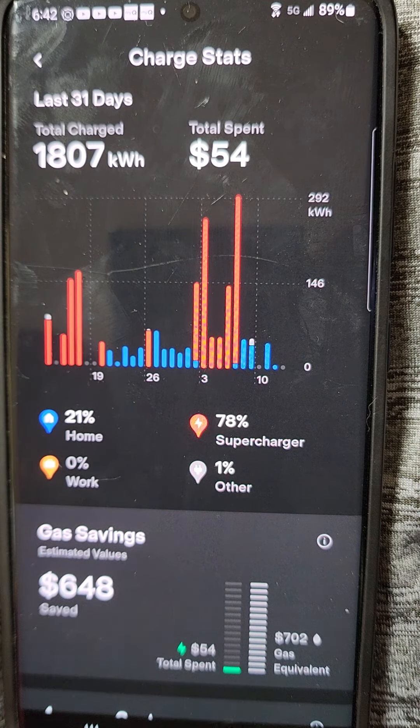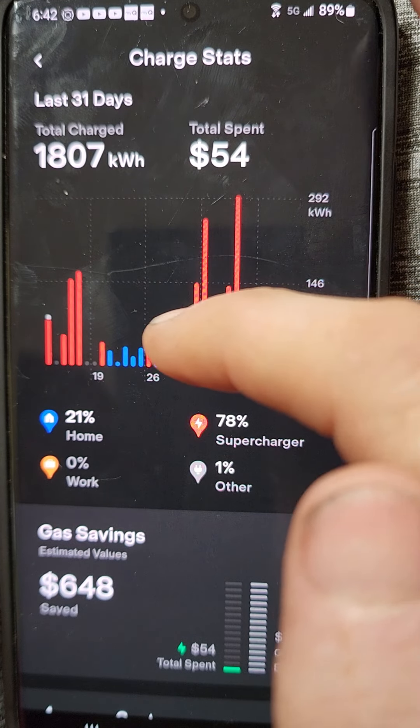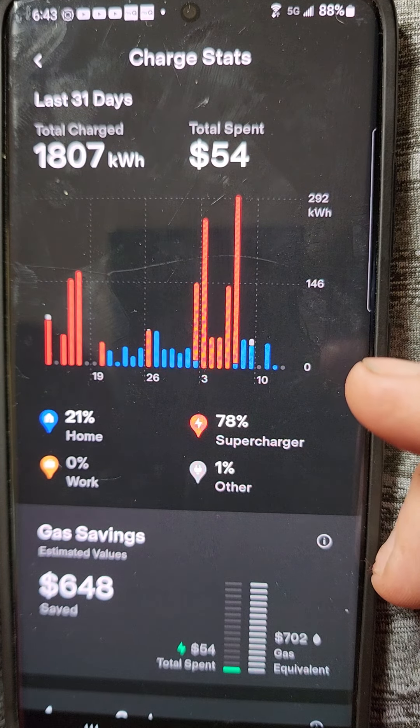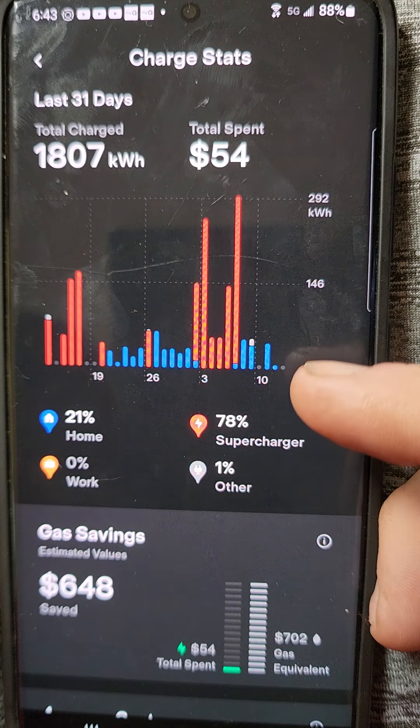I've driven home from Maine and did a lot of supercharging. And then right here, I did a quick trip to Florida to check out the damage from Hurricane Ian. And you can see, according to Tesla calculations, I've saved $648 on gas this month. Also, I get free supercharging since I've had my Tesla so long and got in early — I've had it for four years now. So I end up spending more time at the superchargers than the newer ones, but I don't have to pay.